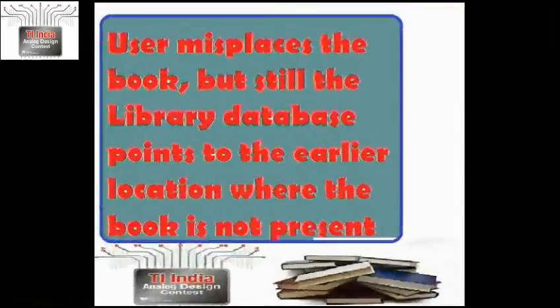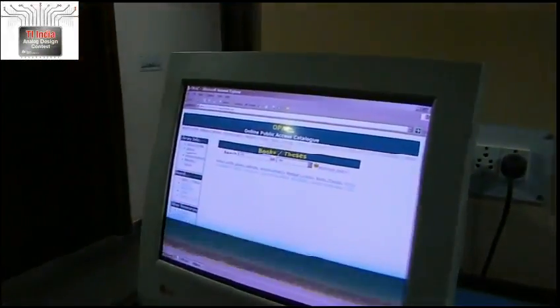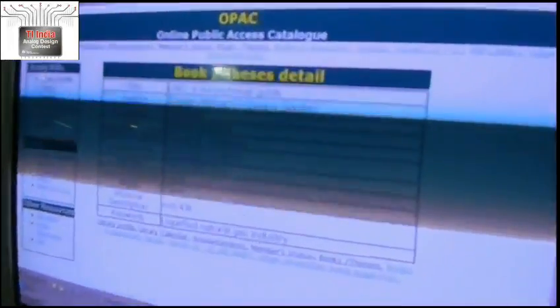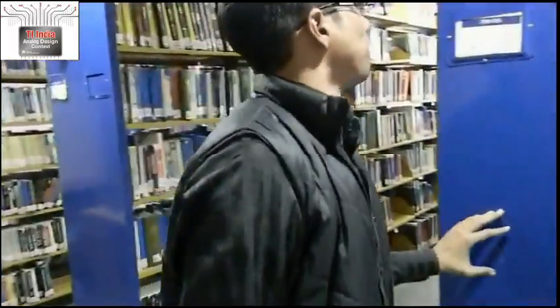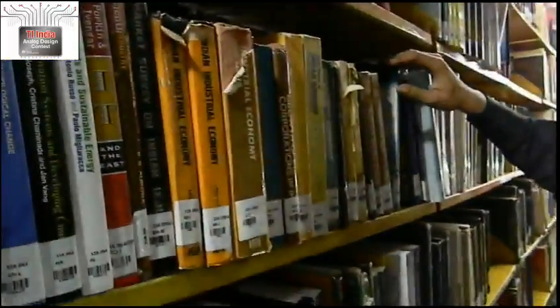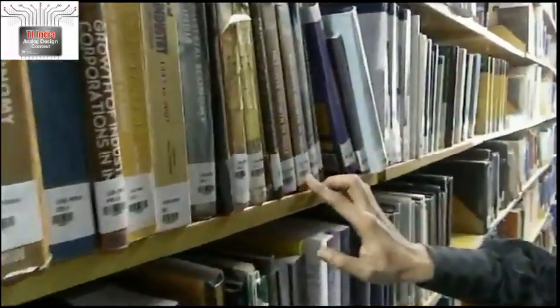When a new user comes in and searches for the same book, the library database still points to the earlier location from where the book has been displaced. As such, the user cannot locate the book, and when the volume of books is large, it is practically impossible for anyone to locate the book. Our RFID-based solution, discussed hereafter, aims to fully automate the day-to-day operations of a library.